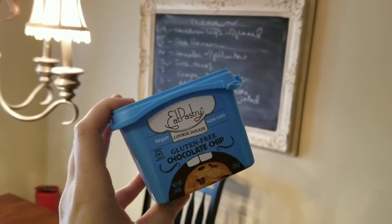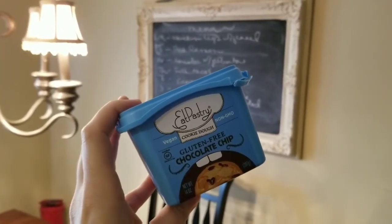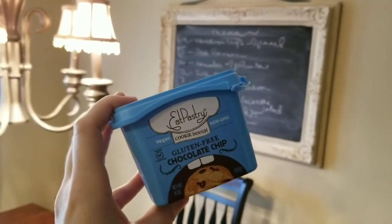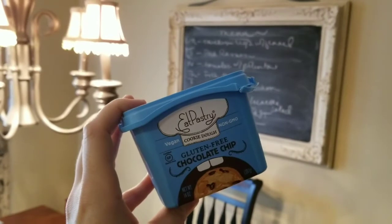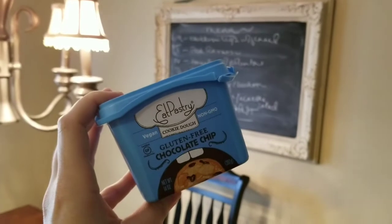My after-dinner dessert was a bite of this gluten-free vegan chocolate chip cookie dough. It is from Eat Pastry, it is non-GMO. It is not a completely clean-eating food, but the ingredients are actually quite beautiful. I've shown that before on additional vlogs, so I'm sure you've seen it, but I consider a bite a cookie.